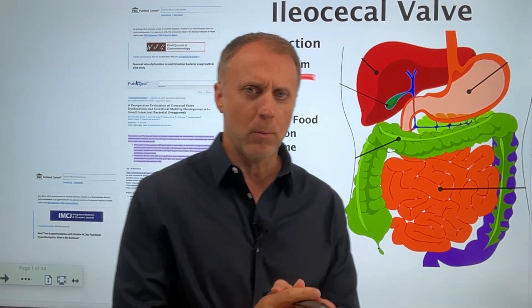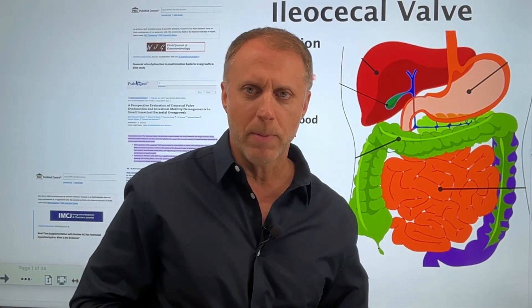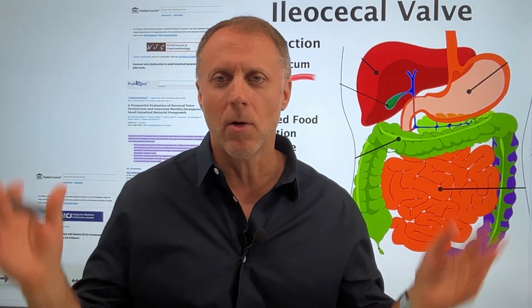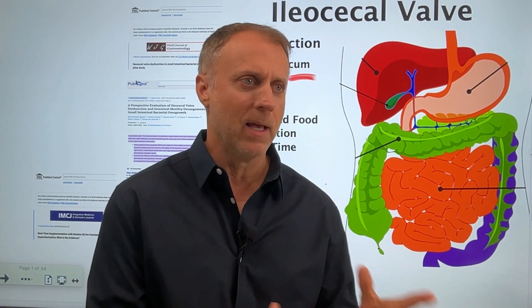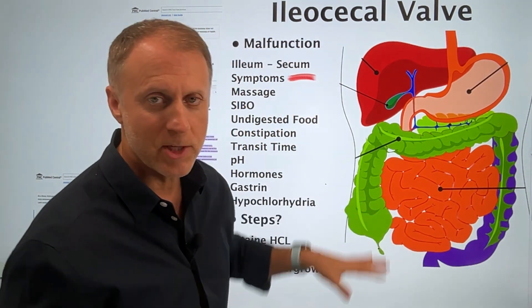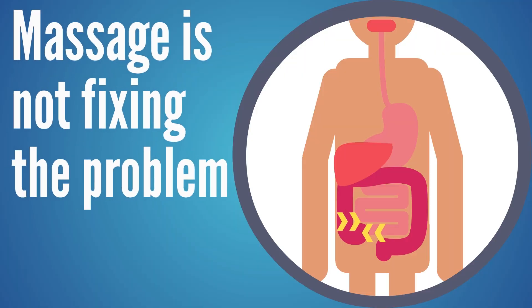A lot of people will say you can just find where that ileocecal valve is — in between your belly button and your hip bone — massage it a little bit, push that button, and it's all going to be great. This actually can create some relief for some people who are having a lot of discomfort, especially if it's stuck closed and things are not moving the way that they should. So a person can massage that area and find some relief, but you're not really fixing the problem.